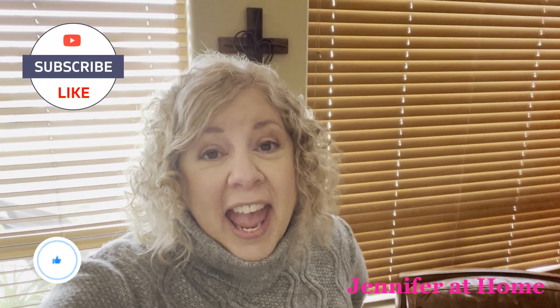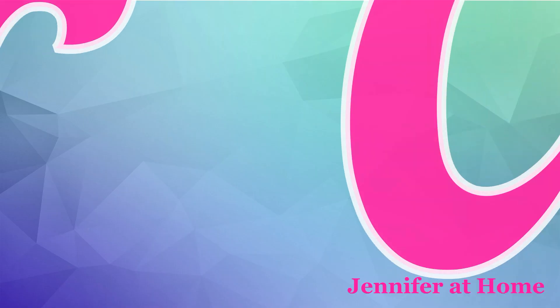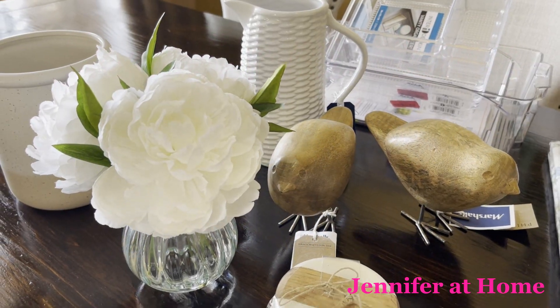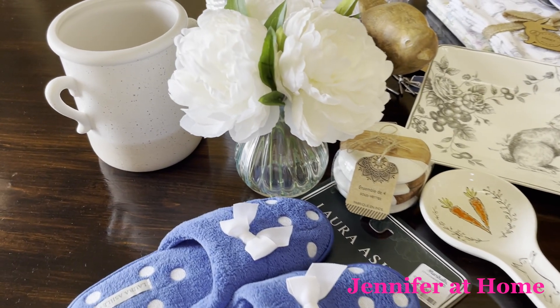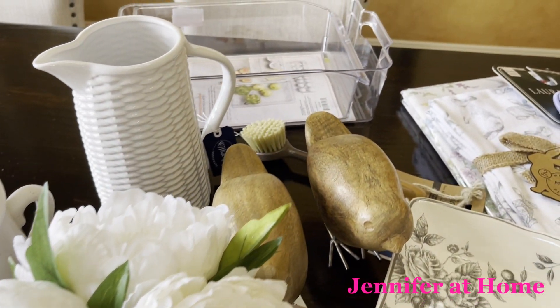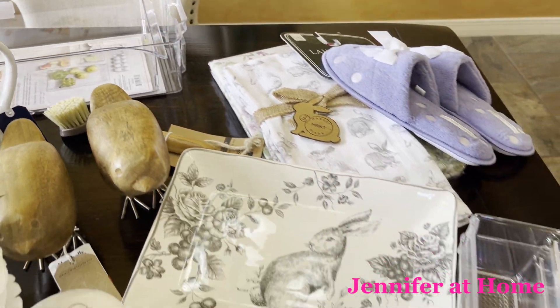Hi, it's Jennifer with Jennifer at Home, and I'm so happy you're here because today I have a wonderful Marshalls haul, and I can't wait to share all of the wonderful things I found. These are all of the exciting things I just found at my Marshalls store. I found tremendous deals and things that I can really use. They're very practical — let me show you everything I got.